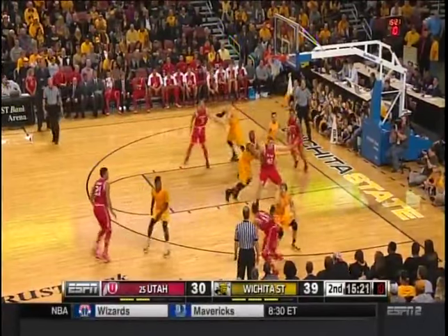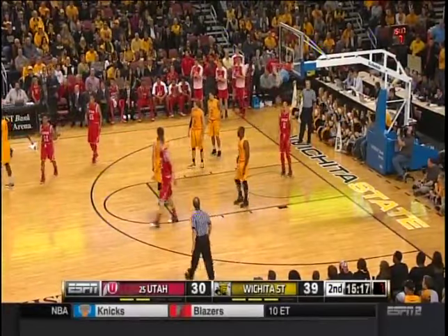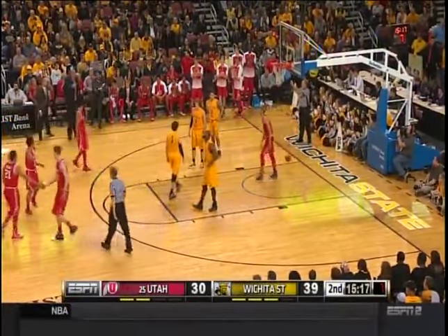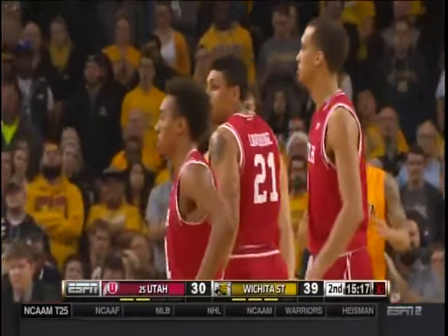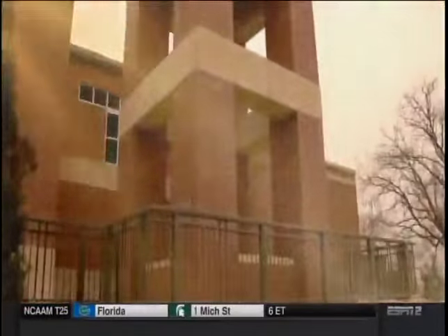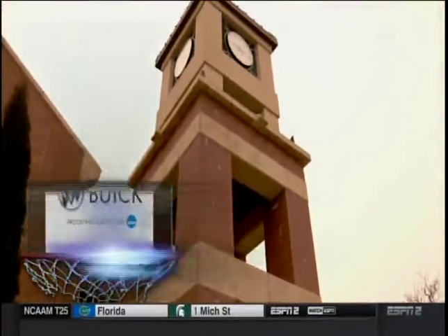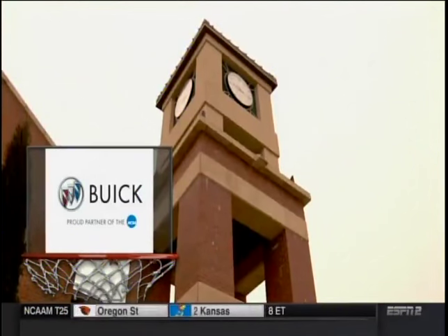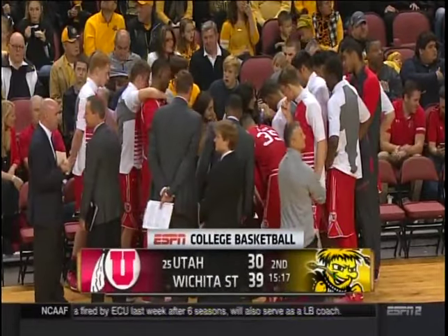Taylor — Loveridge drew the contact and the foul on the three-point shot. TV timeout on the floor. Foul going to go on Zach Brown. Utah shooting when we come back. Wichita State up 39-30 on Utah.